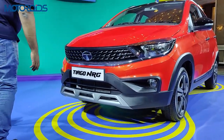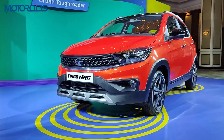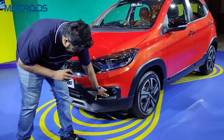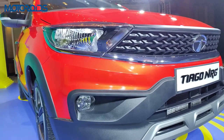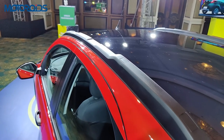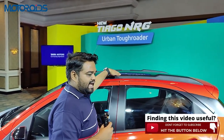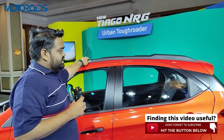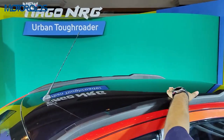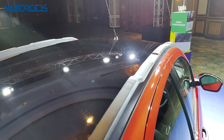Moving to the front, there are not a lot of changes except for the extended body cladding which runs all the way down to a front diffuser, giving a rugged and tough look overall. Like the regular Tiago, you get halogen lights with halogen fog lamps hidden in the bumper cladding. On the side you'll see roof rails that give it an SUV-ish look; however these roof rails are not functional — they are purely aesthetic. You also get a piano black finish on the roof.